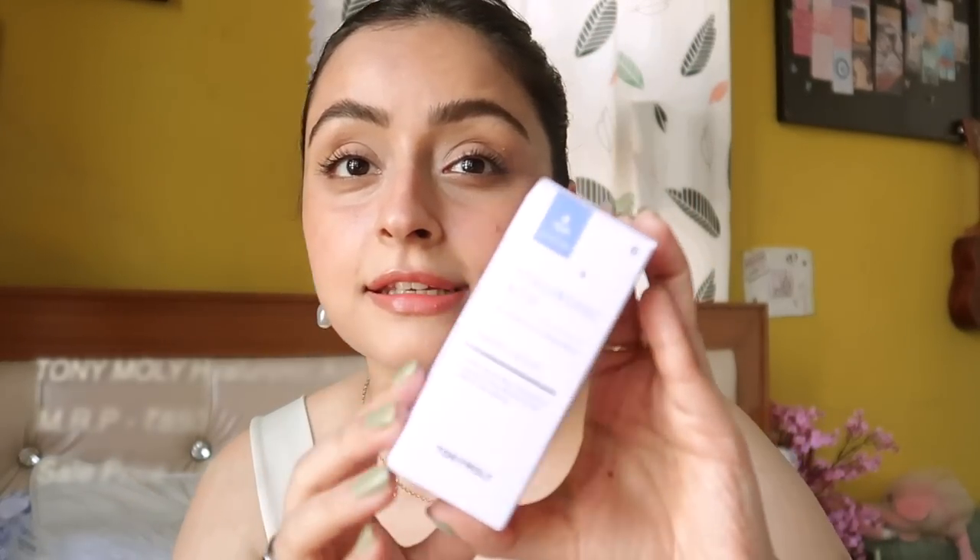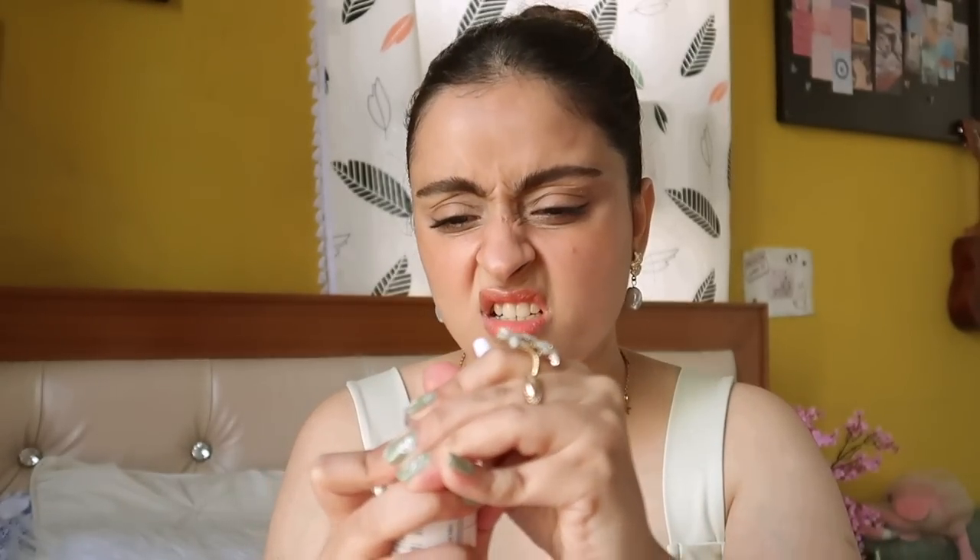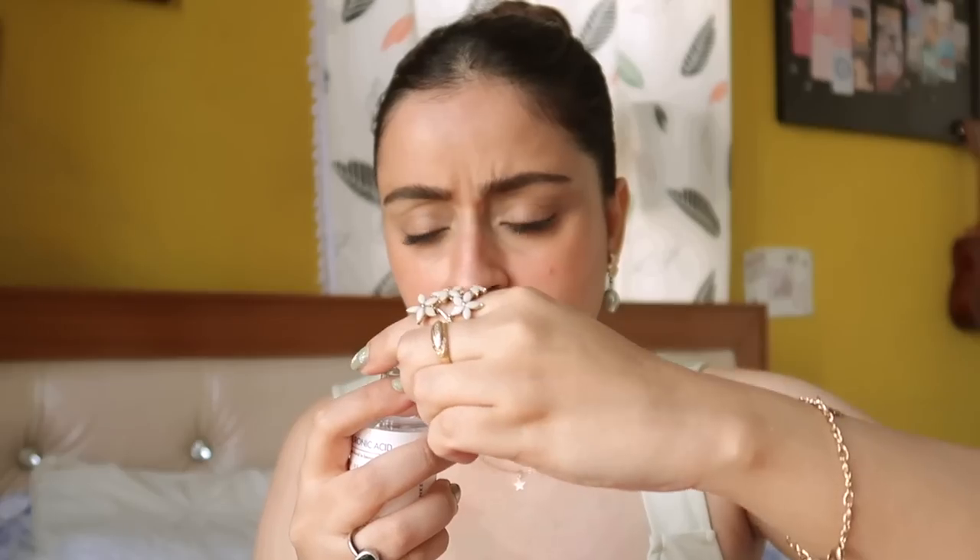First thing I got is this Toni Moly Hyaluronic Acid serum — it's not pure acid but it has a lot of hyaluronic acid, which is good for dry, dull skin to make it hydrated and plump. It comes in a little glass bottle, it's really cute. One inconvenient thing is the directions are written in Korean, not English, so I have to use Google. Its MRP is 850 and I got it for 510 rupees.